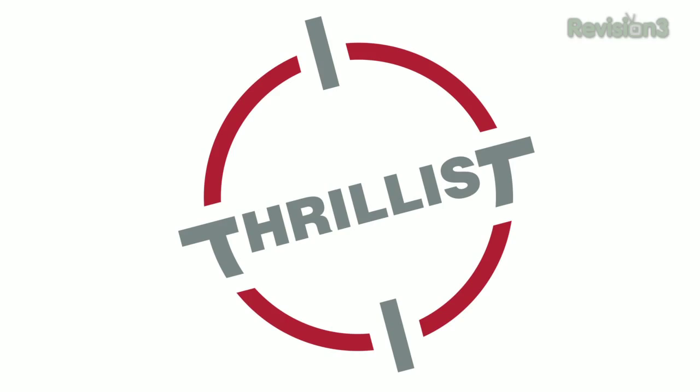Today's Texas Little Daily is brought to you by Thrillist. Welcome to the Texas Little Daily, I'm Veronica Belmont.